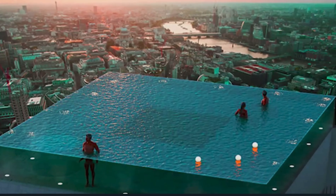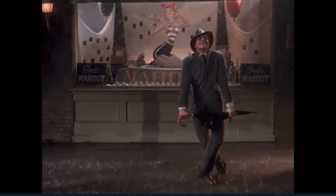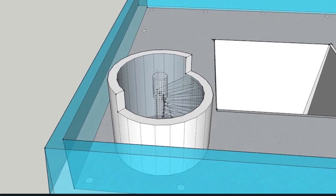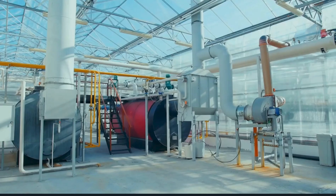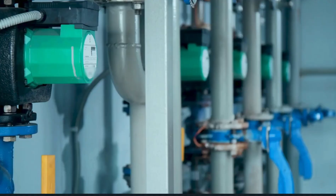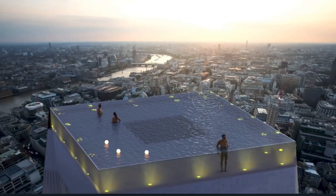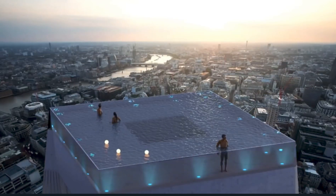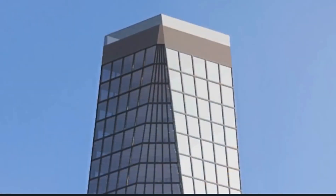The design includes a transparent floor for visitors and a built-in wind speed meter to prevent water from hitting the streets below. The pool will also feature a heating system that catches hot gas from the building's air conditioners to heat the pool's water. The walls and bottom of the pool are made of cast acrylic instead of glass and include lights that sparkle at night. When built, it will be the world's first 360-degree infinity pool.